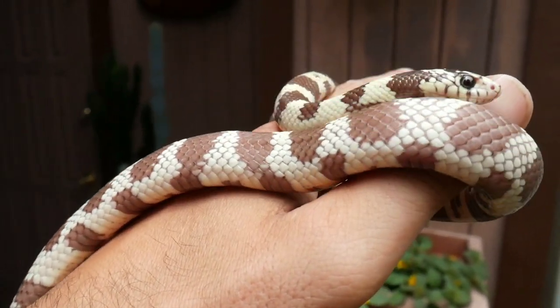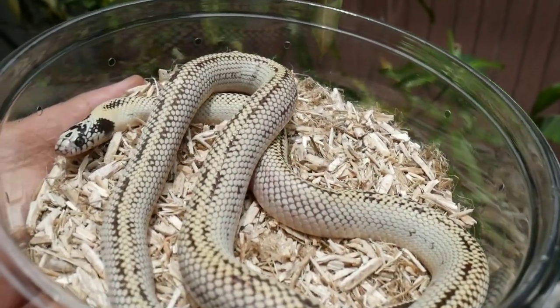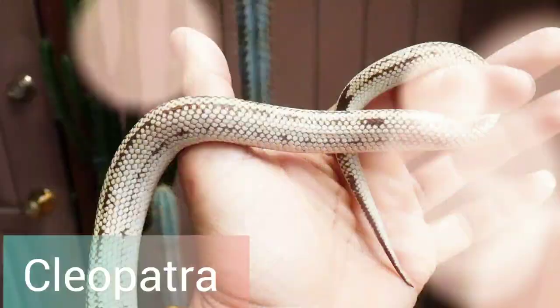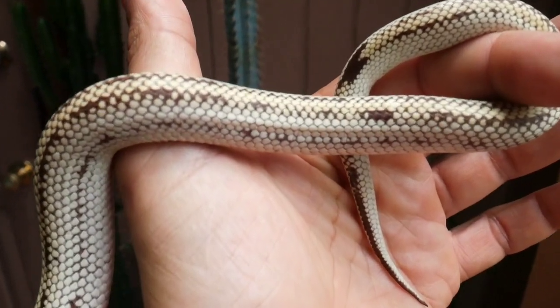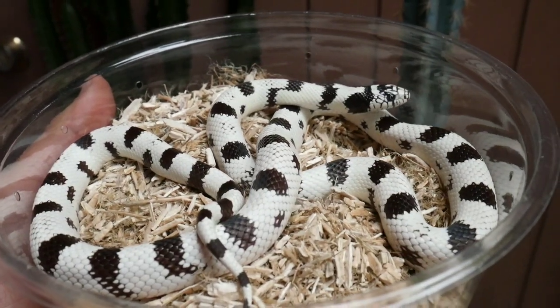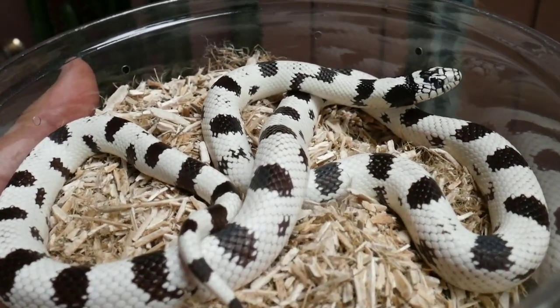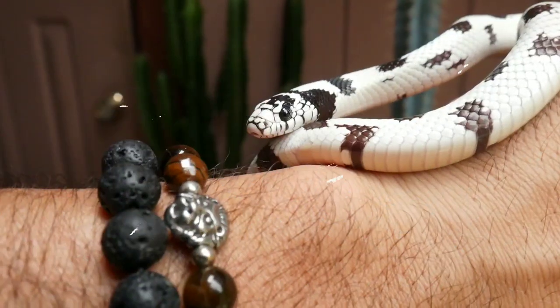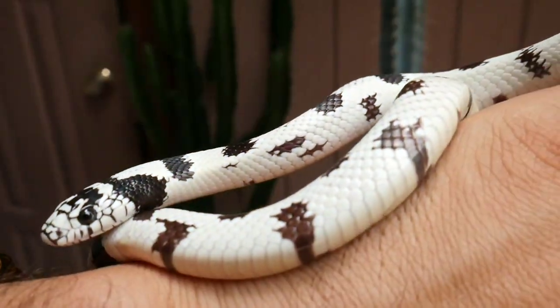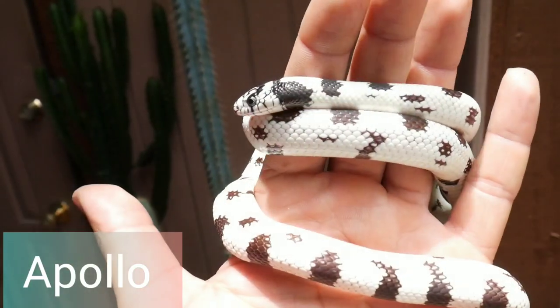Next I want to introduce you to his wife — hopefully they don't get a divorce — and this is Cleopatra. Cleopatra also has that beautiful look in her face with a little bit of a banana look. I also picked up Cleopatra from Clayton Carlisle at Mesozoic Reptiles, and she is het for ghost and email.